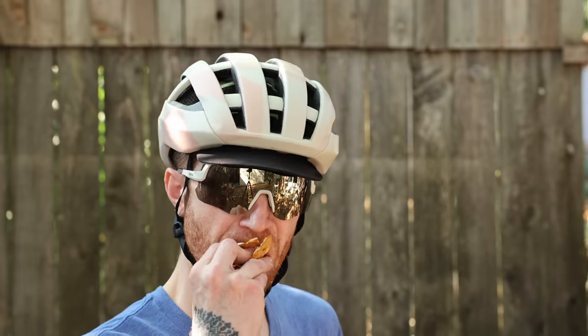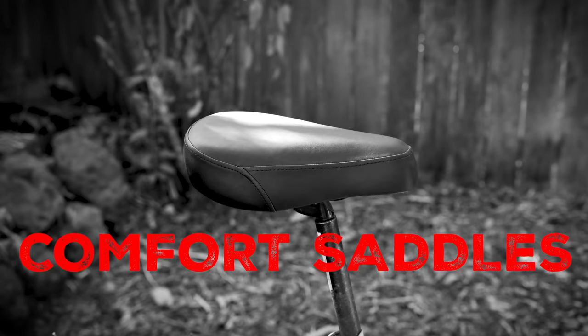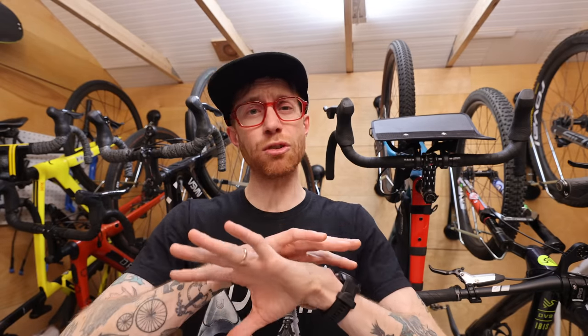For most people watching this, I would say we lean towards the performance side of cycling — people going for rides that are an hour or longer. In which case, I urge you to avoid, at all cost, squishy, cushy, foamy comfort saddles. All that foam creates a lot of movement, which can create pain in strange places, chafing, and general discomfort. Do yourself a favor and avoid these saddles at all costs.